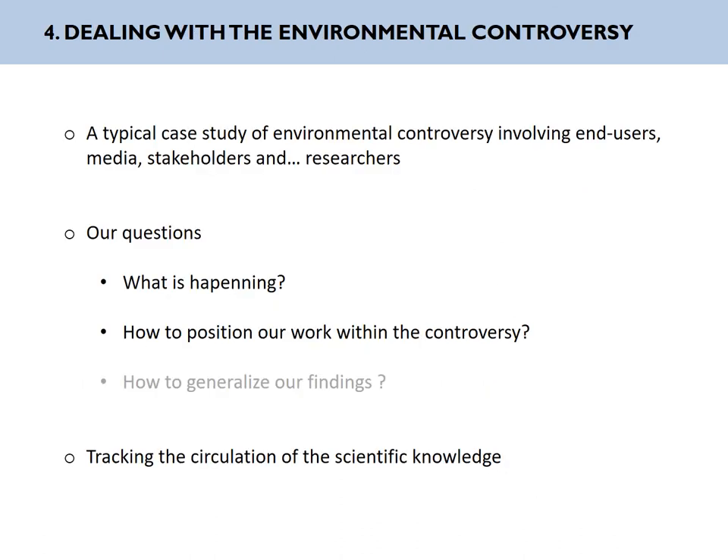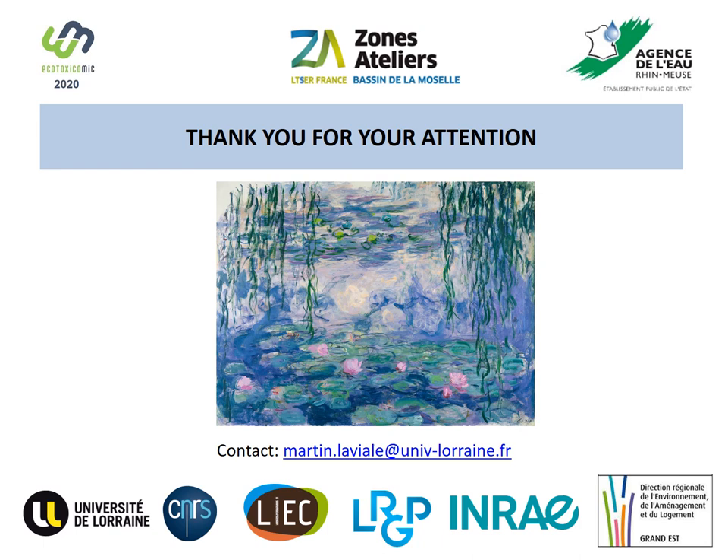To conclude, let's come back to our initial questions. This is only the beginning, but we will get more results to explain what is happening there. We wonder how these results will be perceived by the different actors, especially when talking about tolerance to glyphosate and deformations of organisms, even though it doesn't necessarily affect higher trophic levels. To do so, we will work with colleagues from social sciences who will help us track the circulation of scientific knowledge between the different actors involved in this controversy. Thank you very much for your attention.